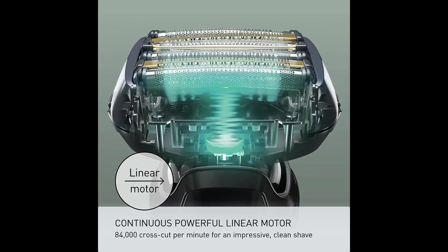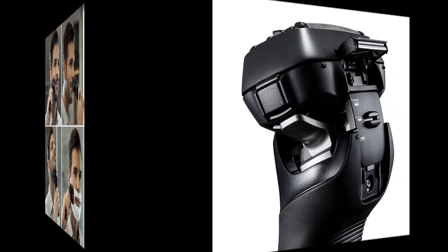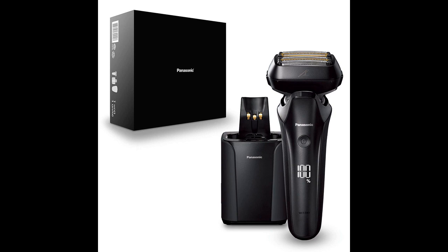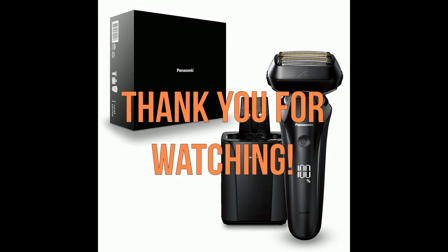In summary, the Panasonic ARC-6 electric razor for men with premium automatic cleaning and charging station offers an exceptional shaving experience. With its six blades, flexible shaver head, and automatic speed adjustment, it provides a remarkably close and comfortable shave. Users have praised its quality, design, and ease of cleaning. Despite the higher price tag, those who value superior shaving performance and long-lasting durability consider it a worthwhile investment.